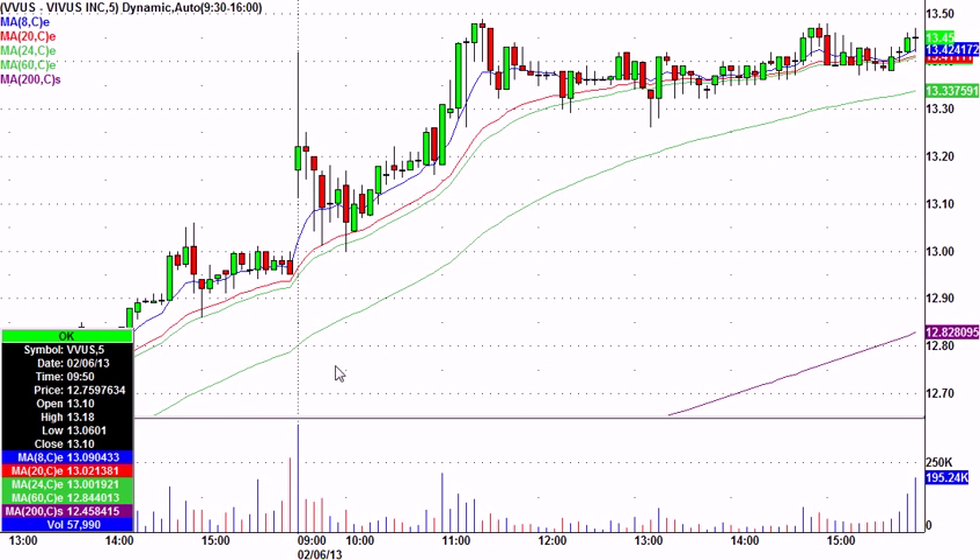VVUS — kind of the same deal. We had this one on watch. It had a nice move yesterday. Sort of a gap up and a little downtrend line after the open. Went ahead and called VVUS long right about here at 13-18 as it broke above this little flag. A pretty nice move, almost to 13-50. Again, that's not a huge move, but on a $13 stock it certainly paid well.